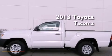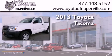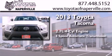This is a brand new 2013 Toyota Tacoma. It features a 2.7-liter 4-cylinder engine and a 4-speed automatic transmission.